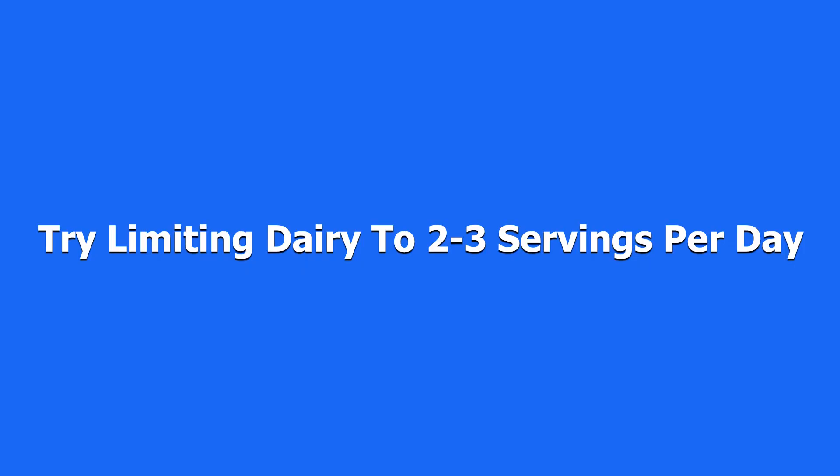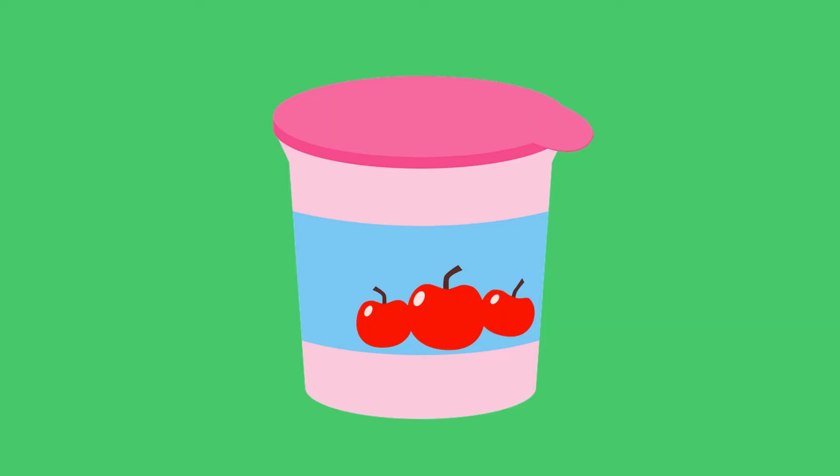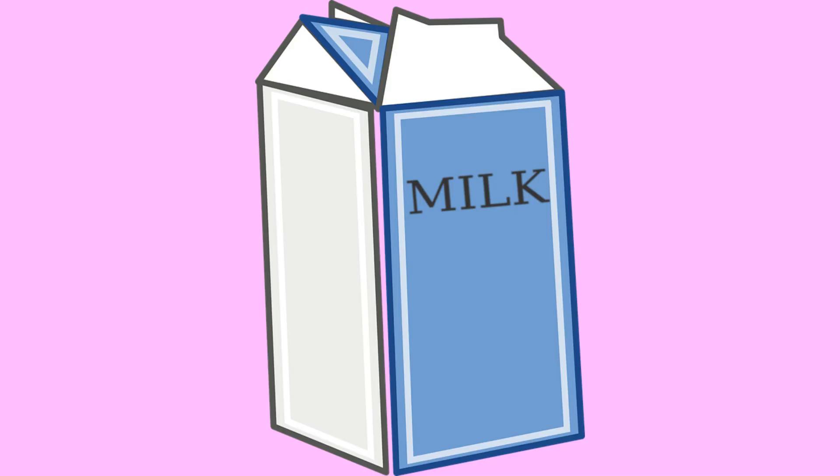The most important thing is consuming less dairy products and choosing healthy ones like yogurt, which includes Greek and frozen yogurt, and choosing whole milk instead of skim milk.